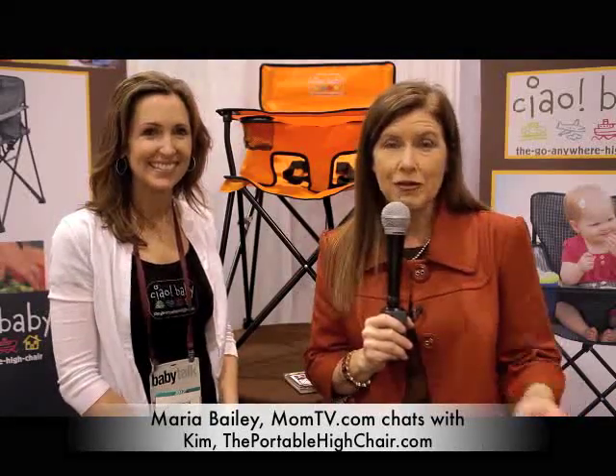Hi, I'm Maria Bailey of MomTV and I'm here at the ABC Expo finding new moms the best new products. I was on the plane looking through all the magazines at what was new and what I'd see here, and this was one of the very first booths I came to. I'm here in a booth with a product that is long overdue — an on-the-go high chair — and I'm here with Kim, one of the moms who invented the product.